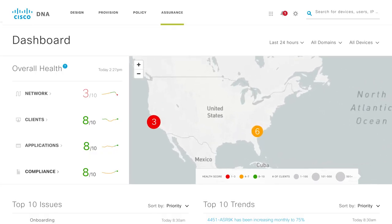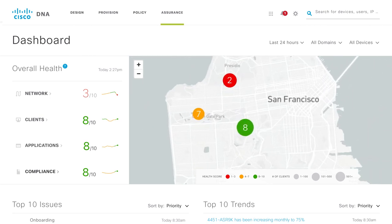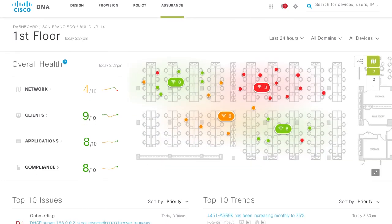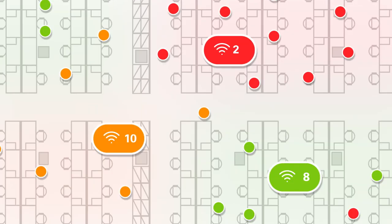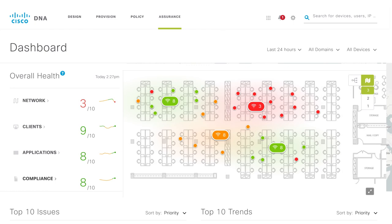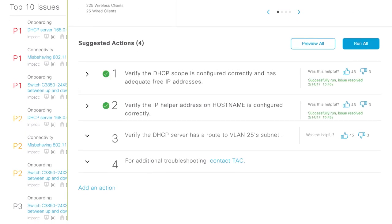Most of my focus on DNA Center has been with the assurance part of the program, and I'm really impressed with its ability to figure out what's going on in your network for you — to troubleshoot your clients and tell you exactly why they're unable to connect to the network, why they're slower than they should be, or why clients in one building are behaving differently than clients in another building.